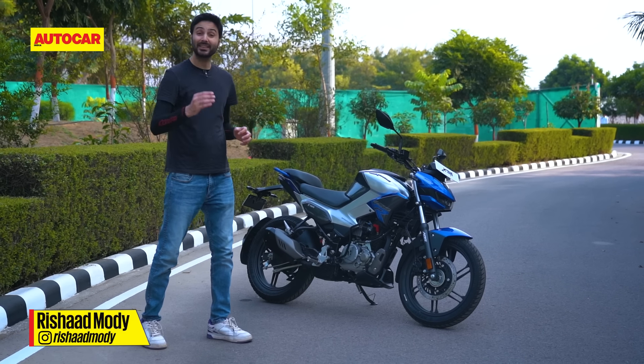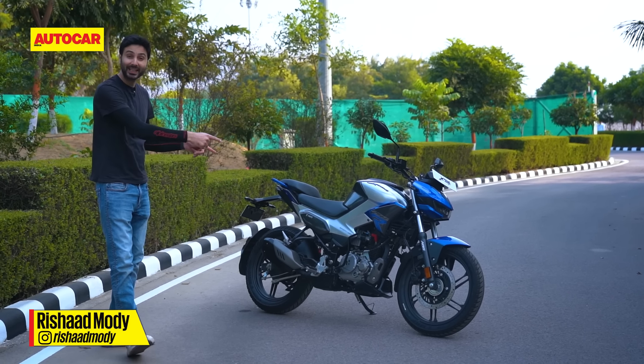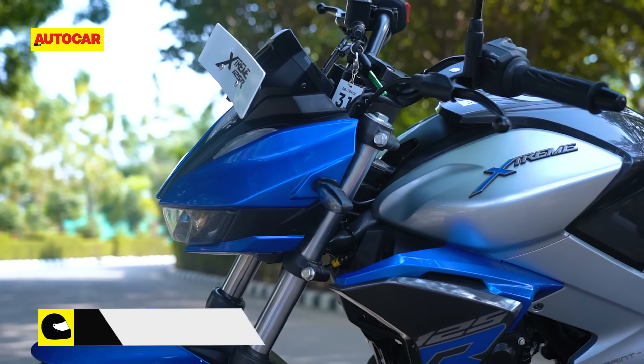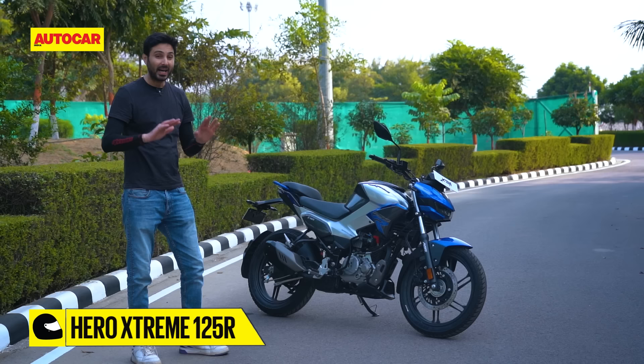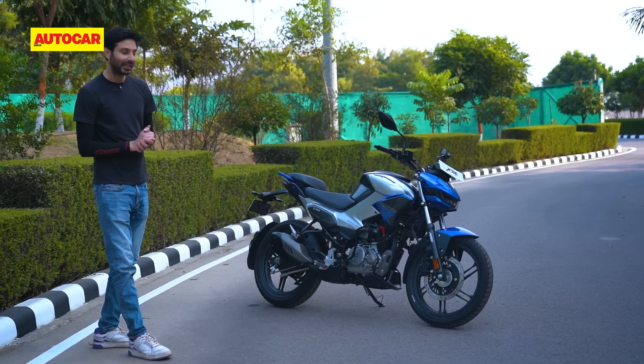2024 is the year that Hero has turned 40 years old and they've begun the year with the launch of a brand new motorcycle that's aimed at much younger people than that. This is the Xtreme 125R and it is a 125cc motorcycle, but it's saying I'm not boring, I'm fun — and there's a lot about it that actually lives up to that.